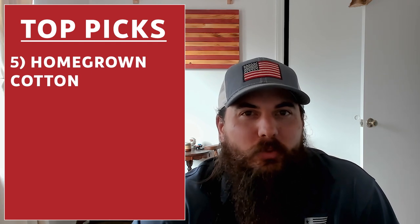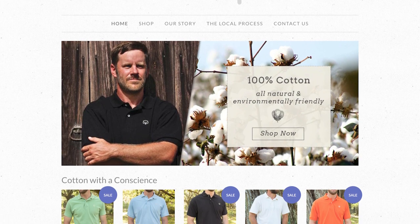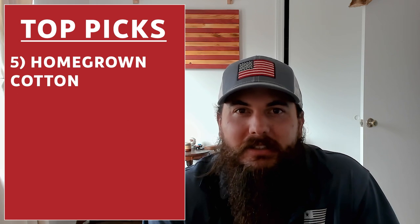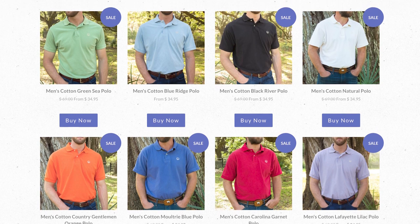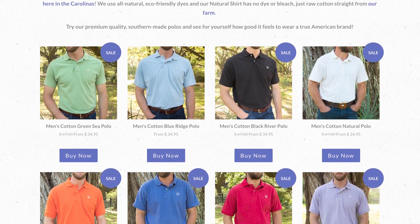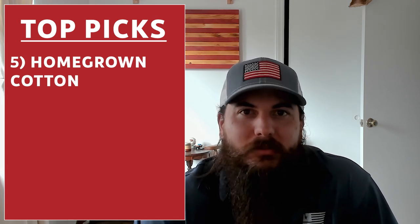The last brand I'll cover in today's video is Homegrown Cotton. Homegrown Cotton got started in 2014 and is based in Williamsburg County, South Carolina. What I love about these guys is that their entire manufacturing process is in North and South Carolina, supporting a lot of great small factories and small businesses and keeping their carbon footprint really low. Homegrown Cotton does pretty much one thing only, but they do it really well — and that is the polo shirt, available in a variety of colors.